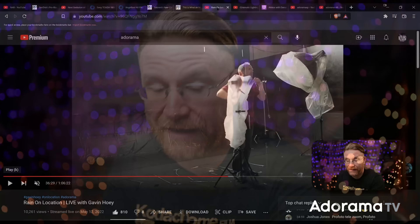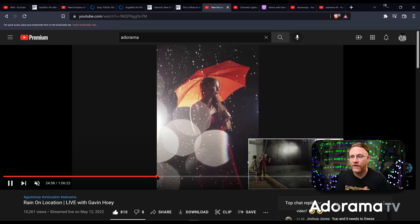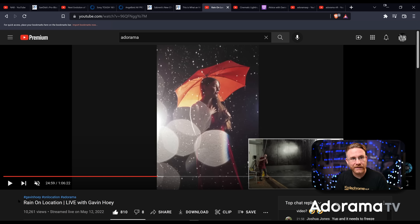While I was gone, Gavin Hoey went live from a rain room. My man rented out a rain room and went a little crazy — he threw fog in there trying to capture some dynamic elements. He did some really cool stuff and talks about how to either freeze the rain or get motion from it, and how you handle your equipment while in the rain. If you're curious about shooting in such an environment or creating that type of imagery, check out this live stream on Adorama.